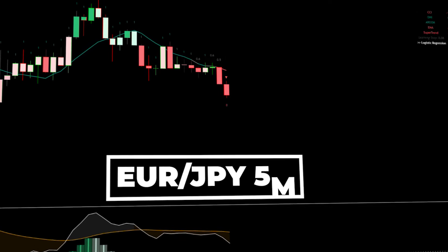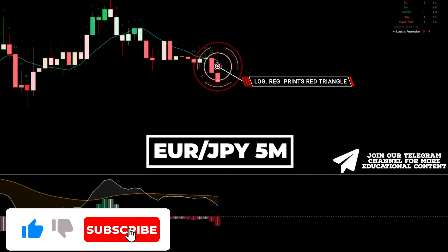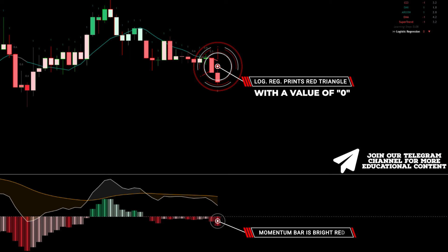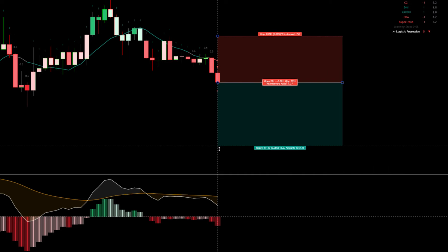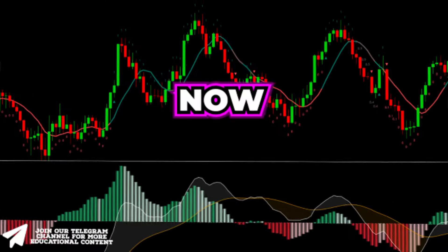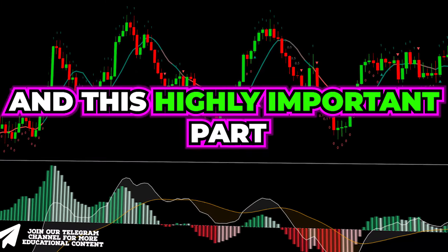Here's EUR/JPY on a five-minute time frame. The logistic regression indicator presents a red triangle and notably there's a value of zero below the candle. Following that, the momentum bar exhibits a vivid red color, so we go short with a stop above the latest high and the same risk-to-reward ratio. The price easily reached our take-profit level.